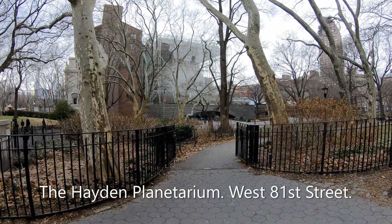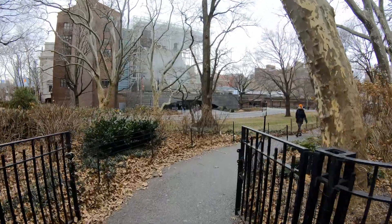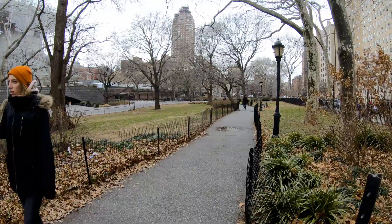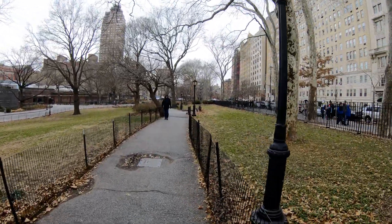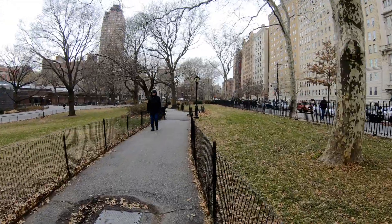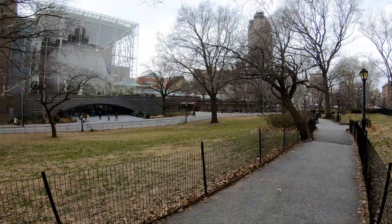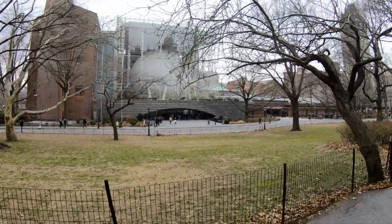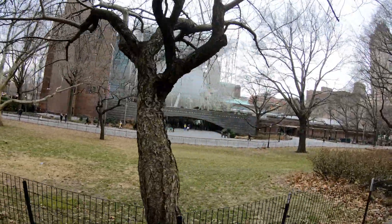Hey everybody, it's Jeff from New York, and today we are back in New York City on the Upper West Side of Manhattan. We're going to visit the Hayden Planetarium today. The Hayden Planetarium is attached to the Museum of Natural History, and it's been one of my favorite places to visit. Even as a child, I came here on a school field trip, and it got me so involved in the planets and the stars and astronomy. I think I knew all my planets before I knew all my ABCs.